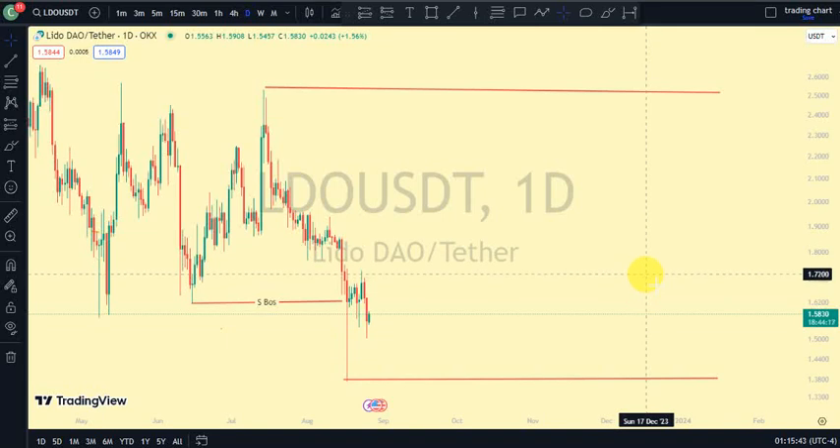Hey guys, welcome back to Clarity Chart Analysis. In this video I will be using market structure to tell us our current position of Lido DAO on the price market chart and also using market structure to predict the next possible move. If you're new to this channel and you want to make money on both directions of the market and know our current position on the price chart, this channel is for you — please subscribe, like, and turn on notifications.